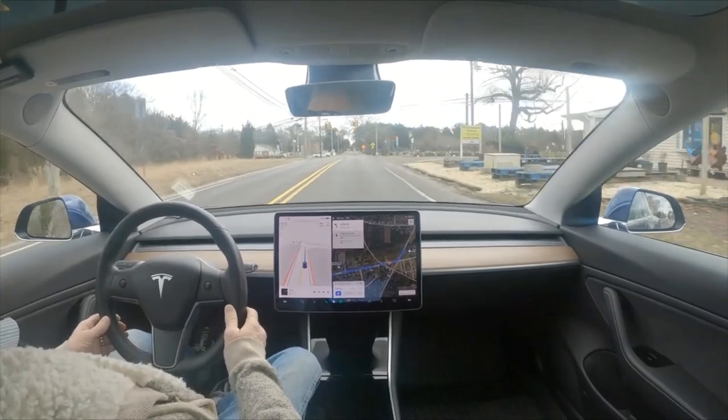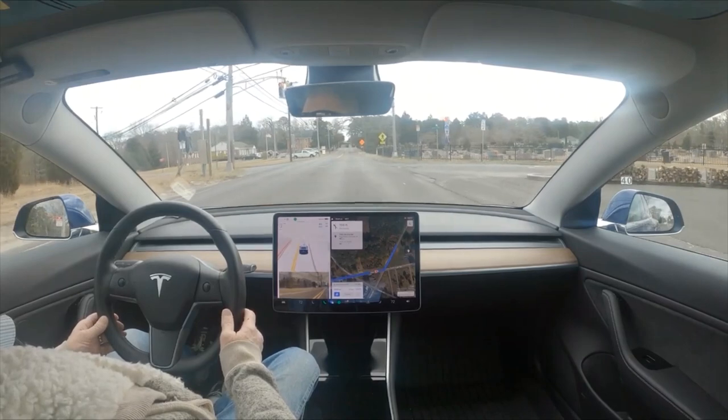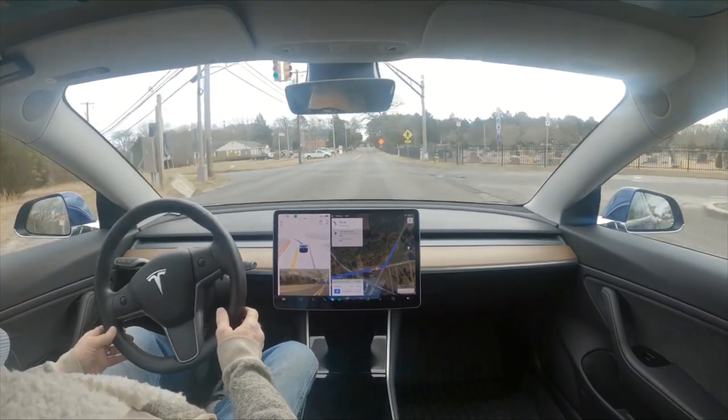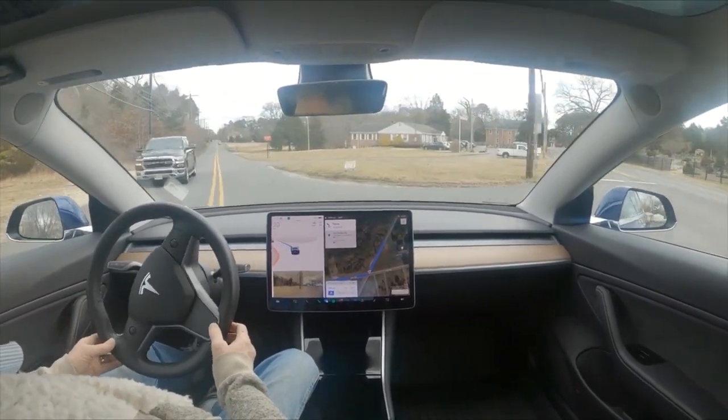I really hate to pick on this traffic light, but we're making the left-hand turn and if it doesn't turn green first it will attempt to go. And as you can see, it started to go long before it ever turned green.